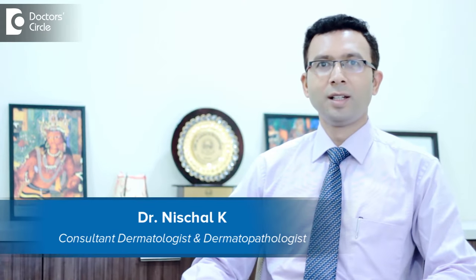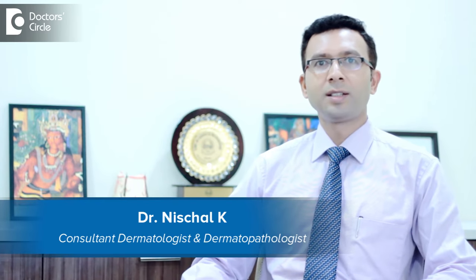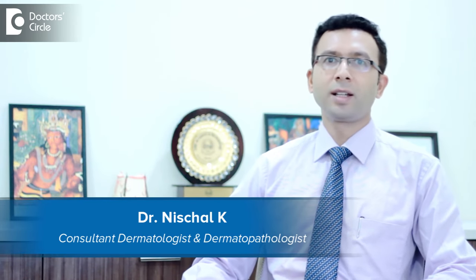Hello, I am Dr. Nischel. I am practicing in Vijayanagar as a dermatologist at Nirmal Skin and Hair Clinic, Bangalore.